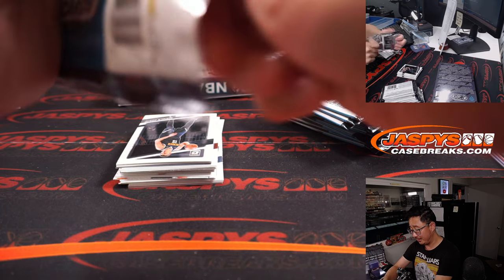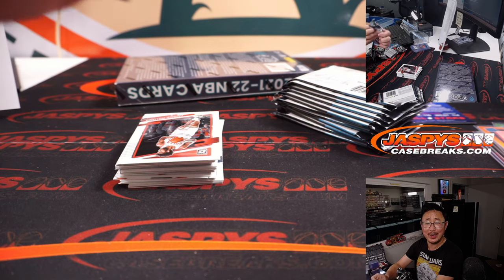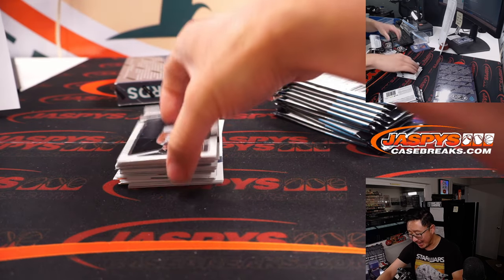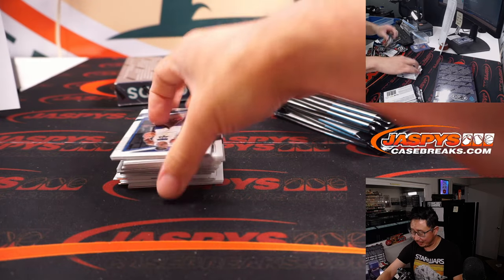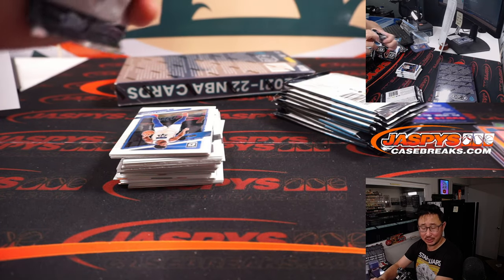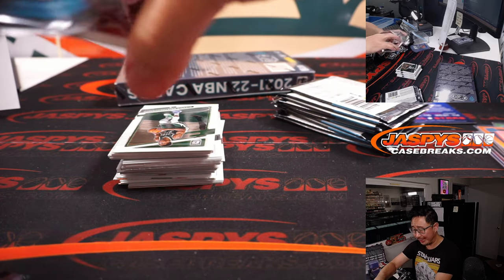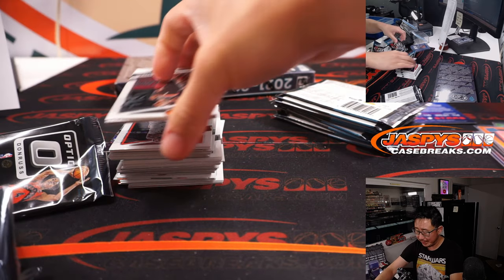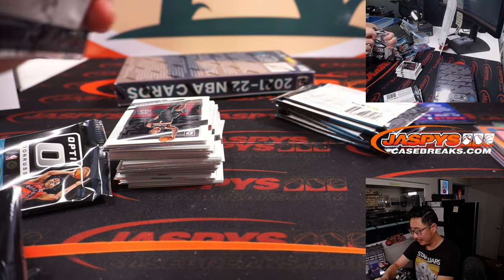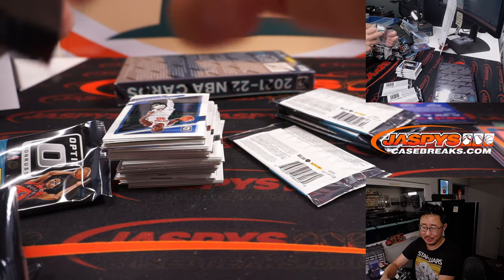Group breaking — not really rocket science, right? But where the great breaking operations come in is customer service, high-quality production, a good show, and great shipping. I feel like we're pretty good at that. I feel like we may even overpack some stuff sometimes.